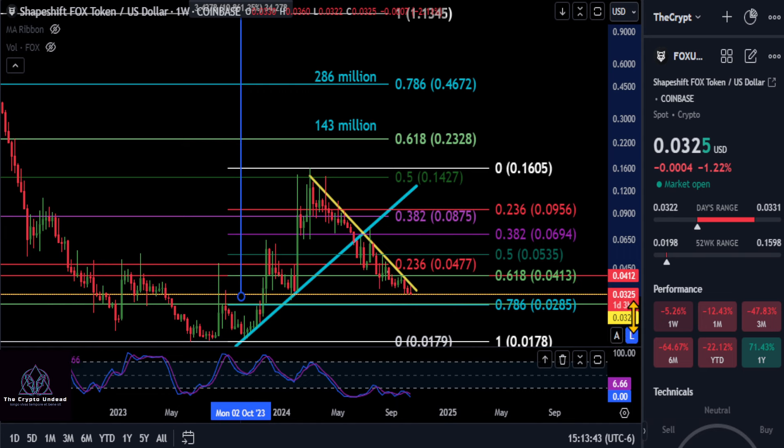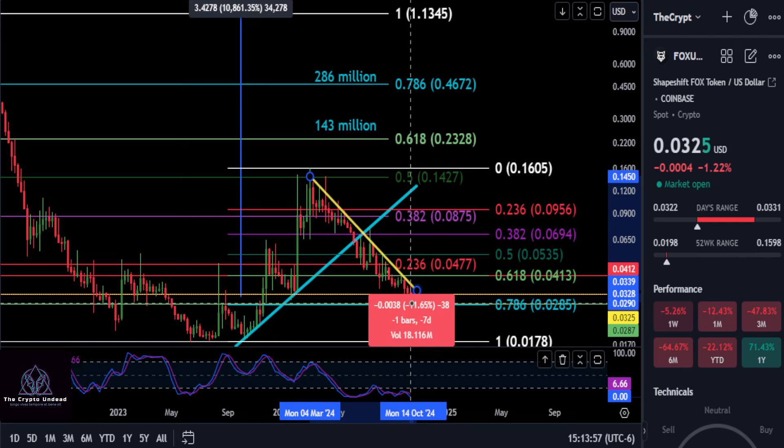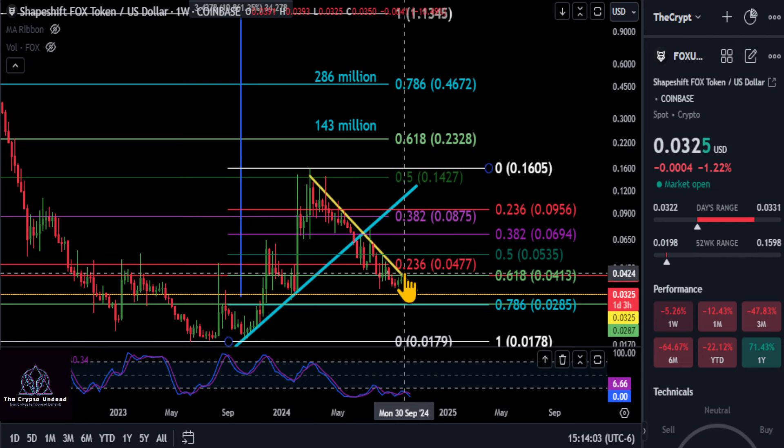So it doesn't always have to be based on a Fibonacci retracement level. Any lower than about $3.25 — that's exactly where you're sitting right now — if it goes lower than this, then the fact that you are below and did test that 618 as resistance at $0.41 simply tells you the price is probably coming back down here. If you take this support out, you could still drop on FOX another 12.5%.